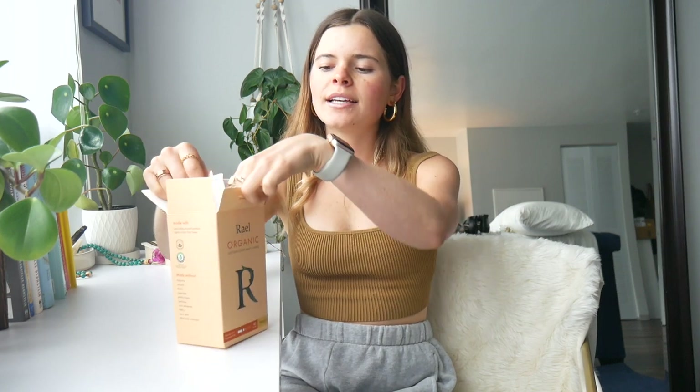The final beauty item is RAEL organic tampons, pads, and panty liners. I love all of their products and that they're organic cotton. I honestly just think they're very aesthetically pleasing and I like the packaging. RAEL is just a great brand in general and I'm really into them.